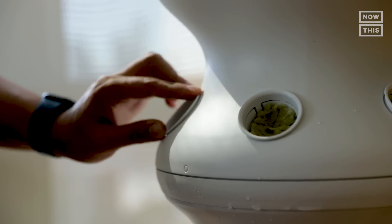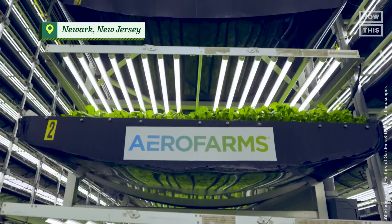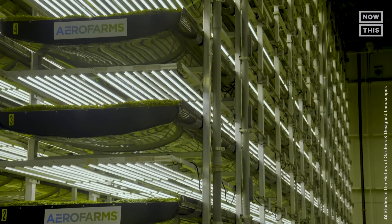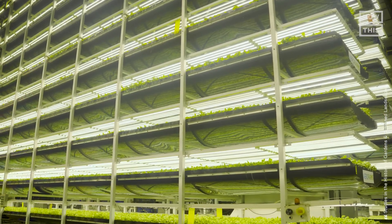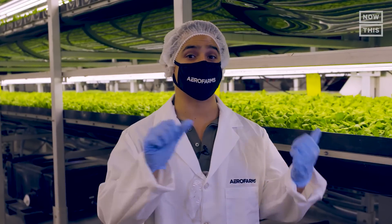This salad I'm eating was grown indoors with no soil, hardly any water, and no pesticides — and it tastes great. It was grown here at this indoor vertical farm. The method of farming vertically with stacked layers rather than the traditional single flat layer dates back to the 1930s, but in today's day and age, vertical farming has moved indoors.